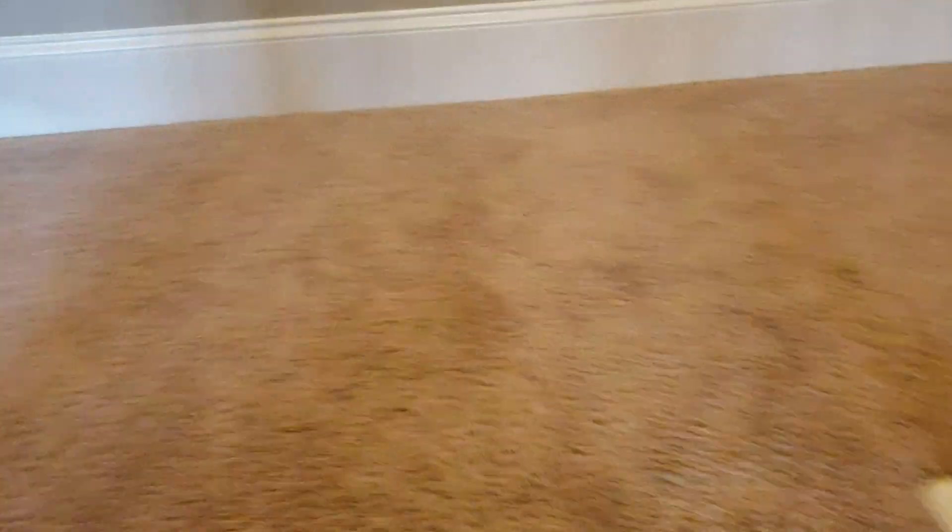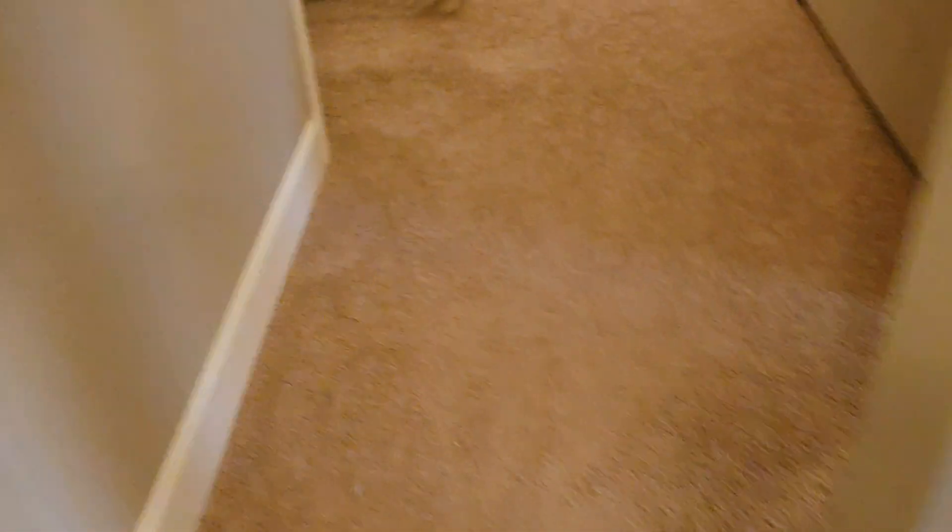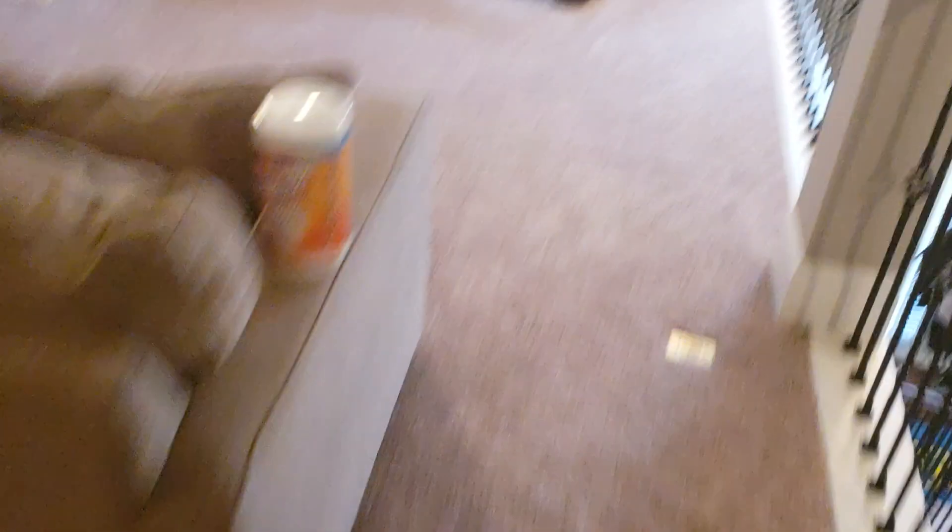I always ask the customer for permission to show what I'm doing, and I never put them or their family members in the videos. She said that was fine. The carpets are in great condition, so I want to do the upholstery first while she gets everything cleared out upstairs in the bedroom.